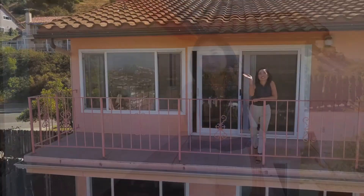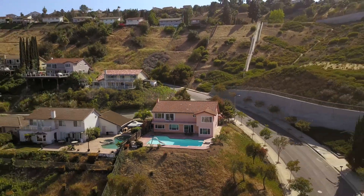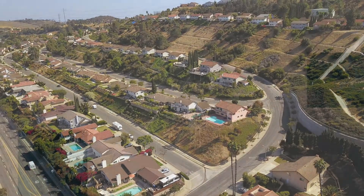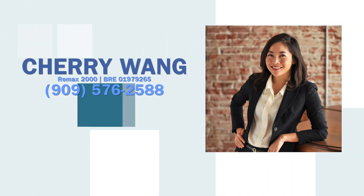I hope you liked the tour and I can't wait to see you at the open house.